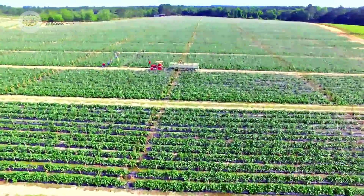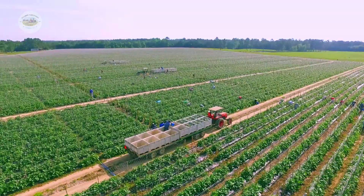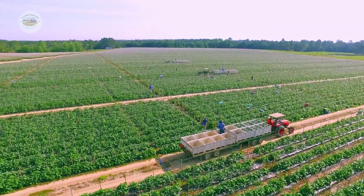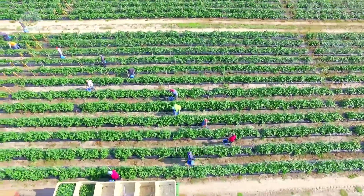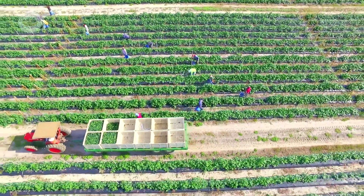The harvesting process is carried out with incredible efficiency. In open fields, advanced machinery assists workers in harvesting cucumbers quickly and efficiently, saving time and effort.